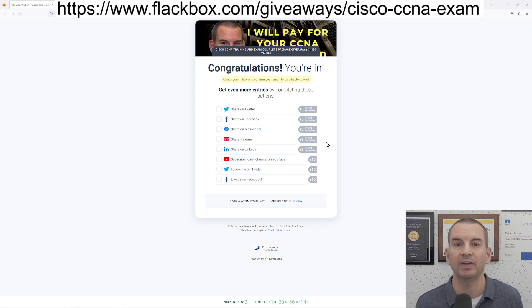That was everything I needed to tell you. You can see the link to enter the competition at the top of the video, and I'll also share it in the YouTube description. Get your entry in and I wish you the best of luck.